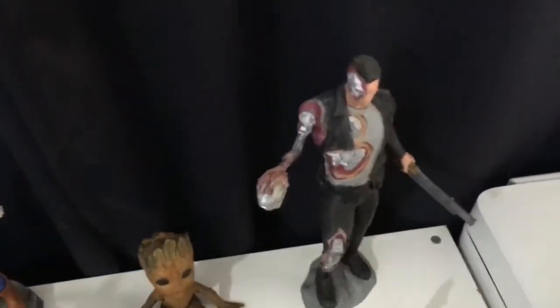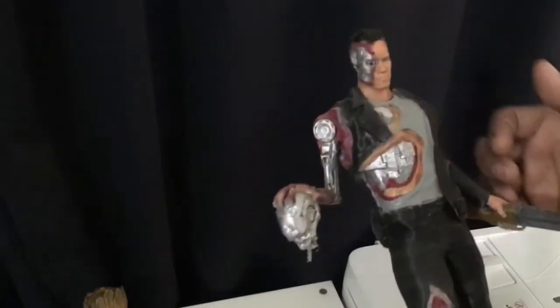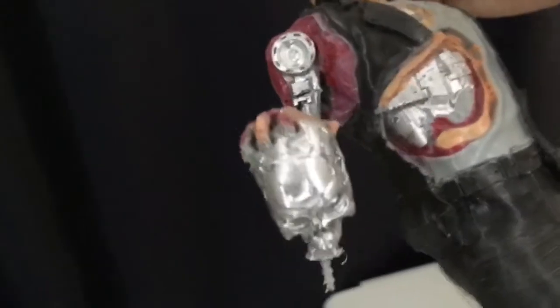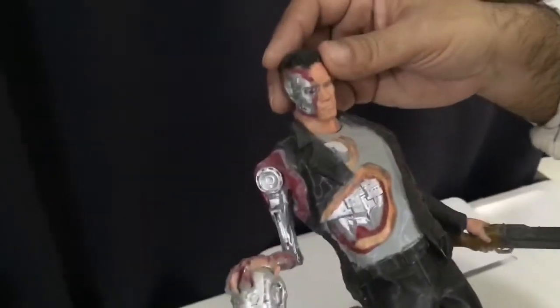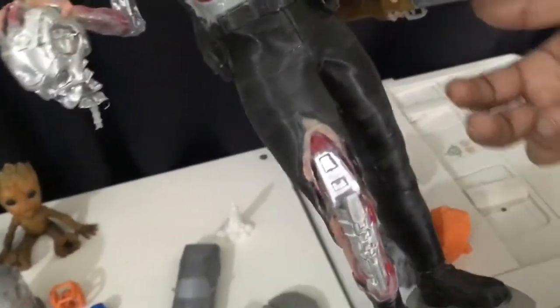The same situation is for this Terminator. This Terminator was printed in many parts — one part is this lower torso, and the arms are separate. I'd like to show my viewers the detail on the metallic arm — just look at the attention to detail. Actually, the metallic paint on this is a normal silver marker available at any stationery store. It's not a special paint at all — just a simple marker.